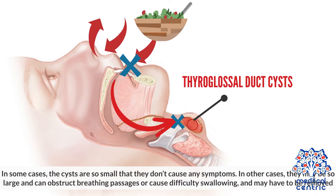In some cases, the cysts are so small that they don't cause any symptoms. In other cases, they may be so large that they can obstruct breathing passages or cause difficulty swallowing, and may have to be removed.